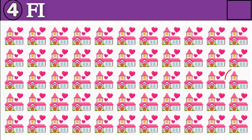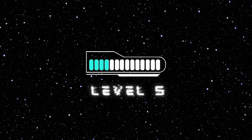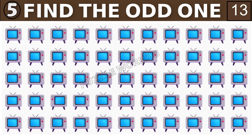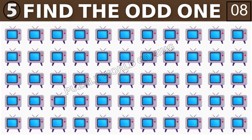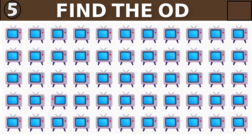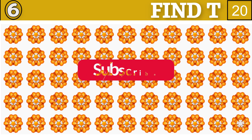Time out. Solve this emoji puzzle quiz. Time out. Can you find the odd emoji out?